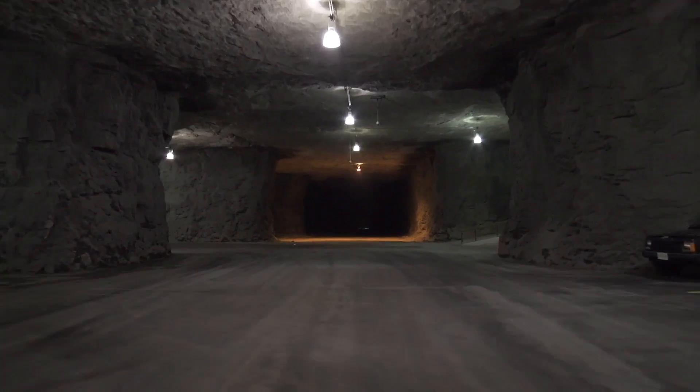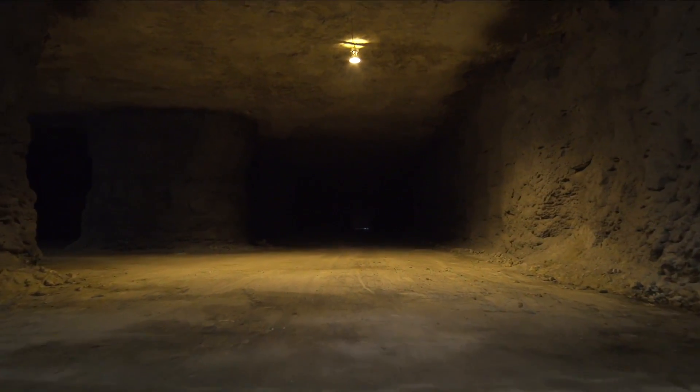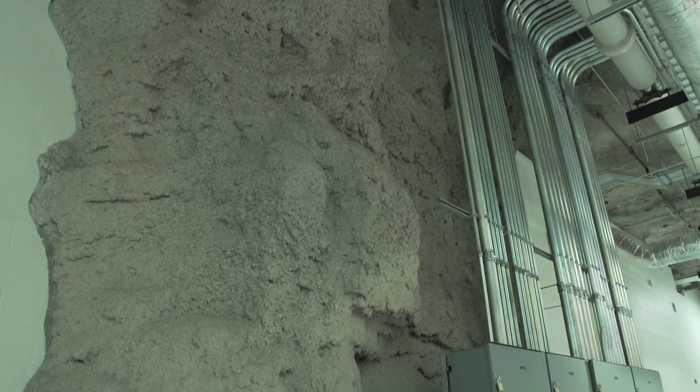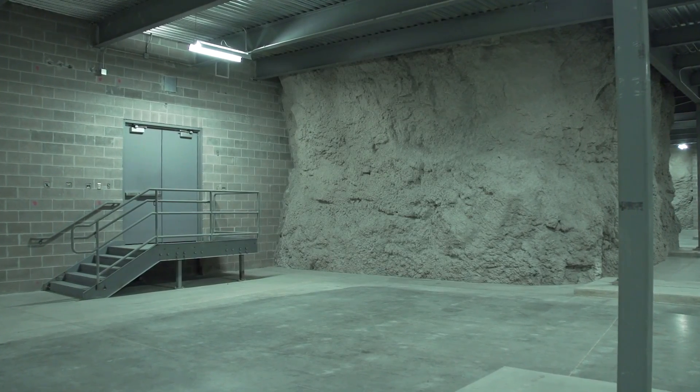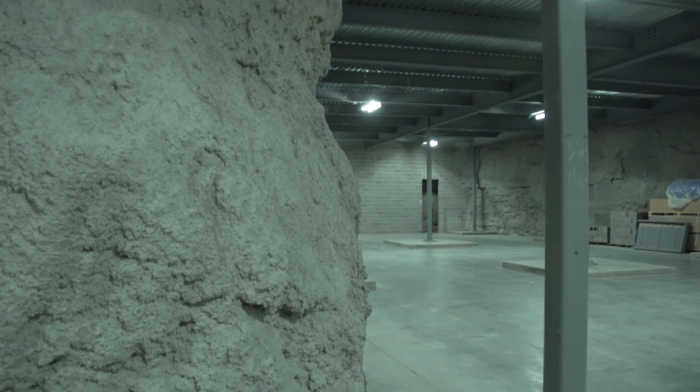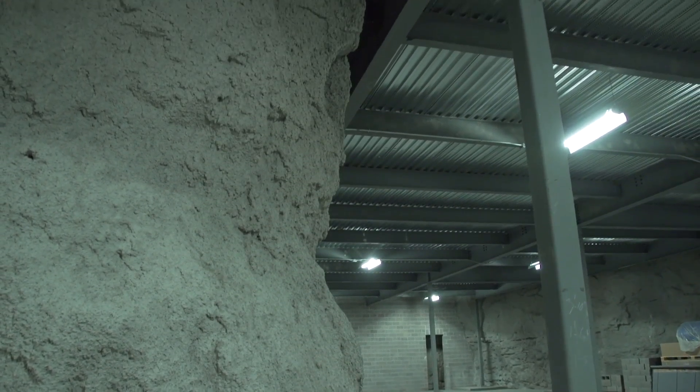I'd like to speak briefly to the challenges while we're expanding the facility. Simple things that you would just take for granted weren't available in a mine. It's all irregular surfaces — perfect 90 degrees don't exist. Elevations, GPS locating, north, south, directional — those are difficult things to accomplish when you're underground. And of course, during all of these expansion activities, we cannot forget our promise to our existing customers of a 100% uptime guarantee.